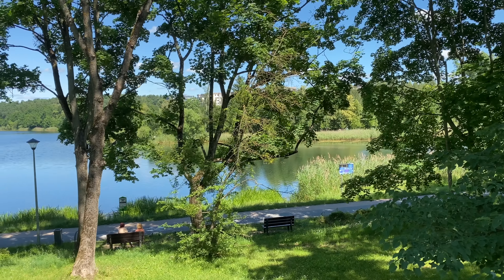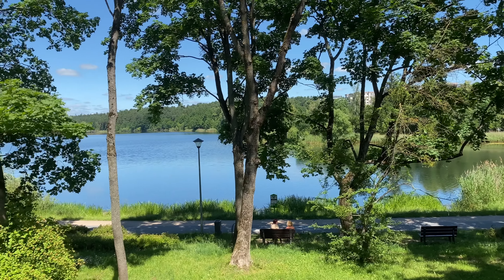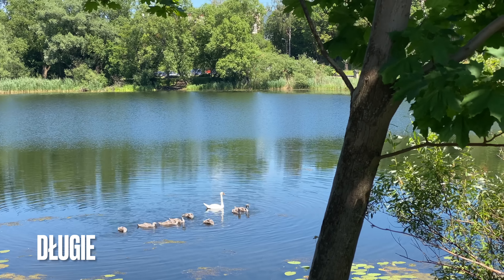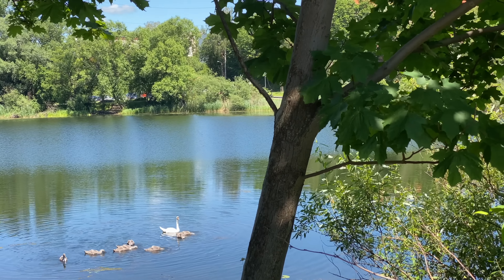We just came across lake number one for us in Masuria — our very first Warmian or Masurian lake that we have witnessed. It's a beautiful one called Długie, I hope I'm pronouncing that right. We're now on our way to a place known as Plaża Miejska to check it out — supposedly a very beautiful beach area on a very beautiful lake.